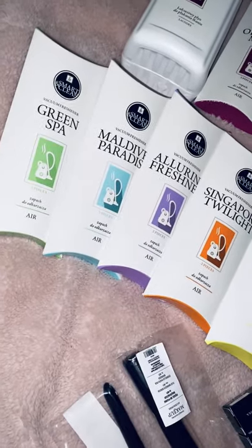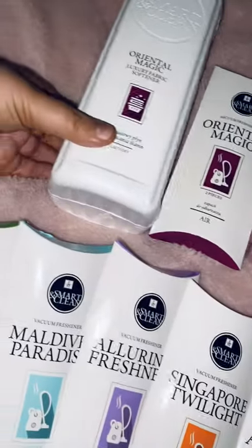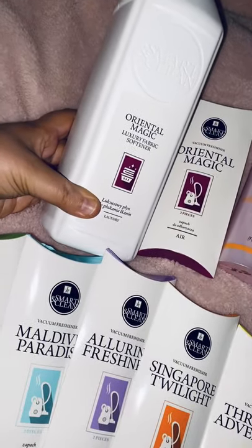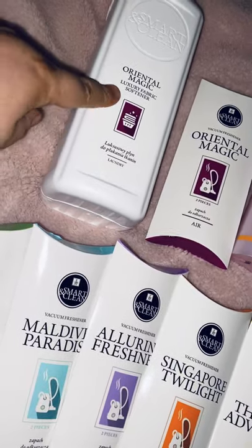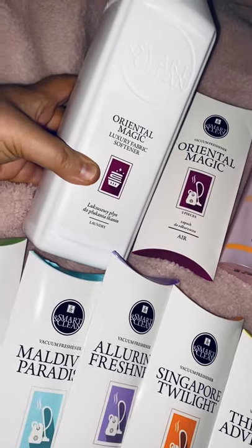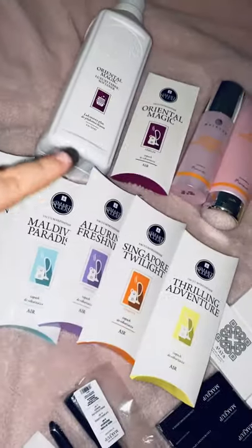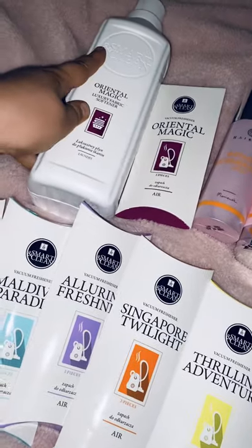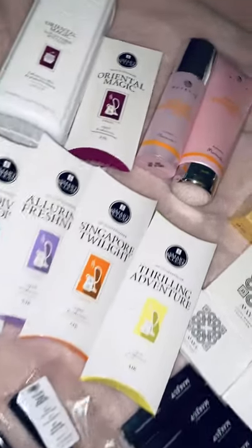If you want to know what each one is like just ask and I can send you over the pictures. We also do a lot of these fragrances in a luxury fabric softener, so you can get all your clothes smelling the same — just like Flowerbomb. I've yet to use that but I bought it for me to try, so I'll let you know how that goes. So yeah, those are all the vacuum fresheners.